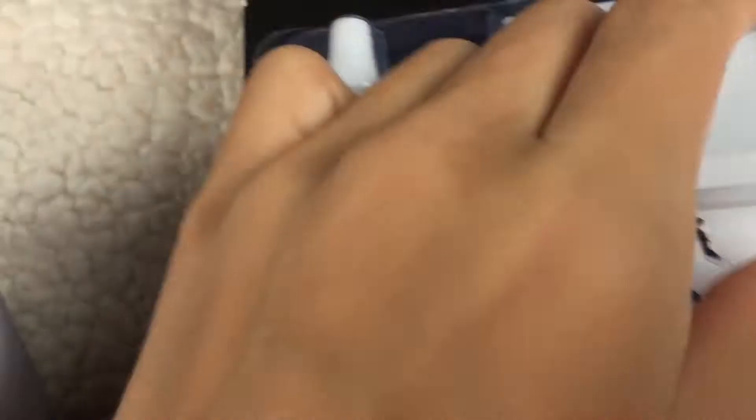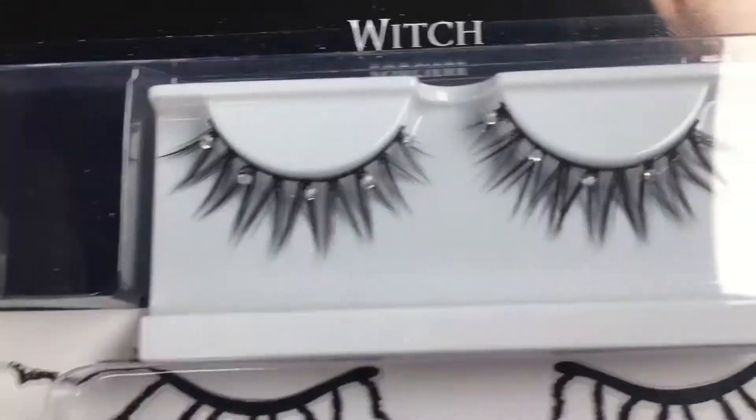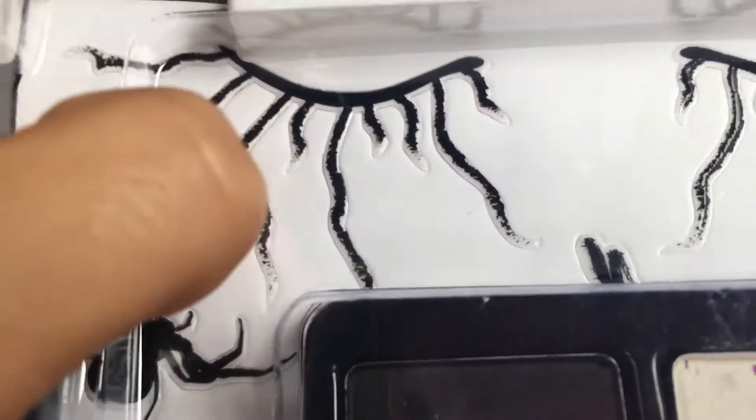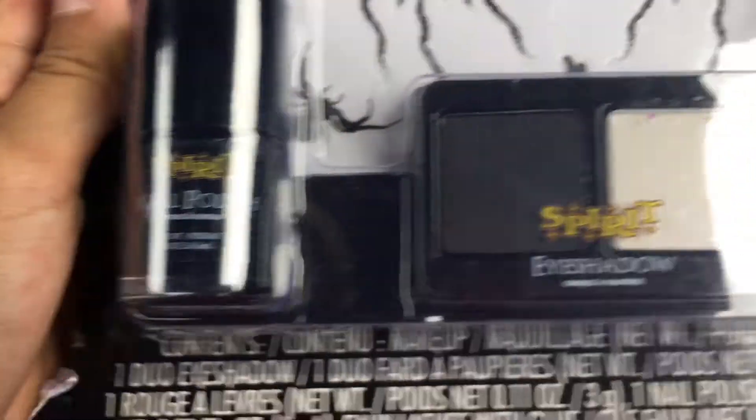Here it is — I got the Spirit Cosmetic Kit, it's for witch. There are eyelashes, long eyelashes, eyelash glue — oh, the eyelashes have sparkles on them! And then we have black nail polish, we have eyeshadow — I'm gonna use that eyeshadow — and then we have black lipstick, because if you look on the Harley Quinn, it has black lipstick, half black half red.